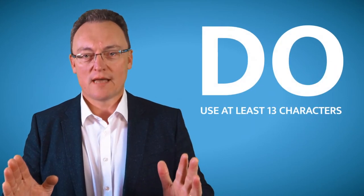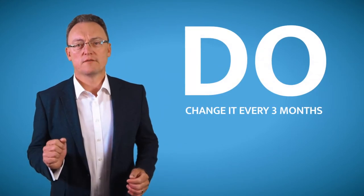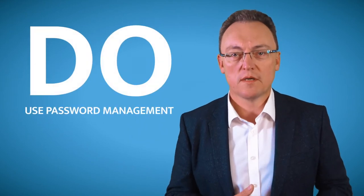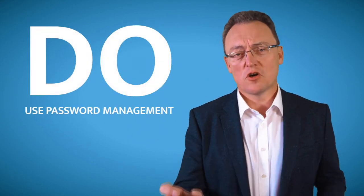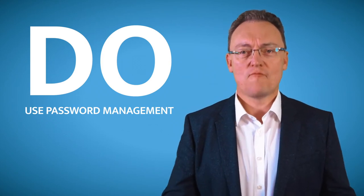Now here come the do's. Use at least 13 characters for any password. Make sure that you change it at least every three months. Use a password manager like Robo Form or 1Password — those things are brilliant. They cost maybe 15 to 20 pounds a year but they'll save your bacon every single time.